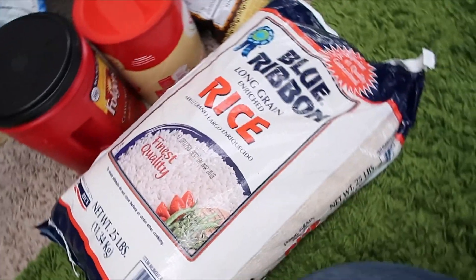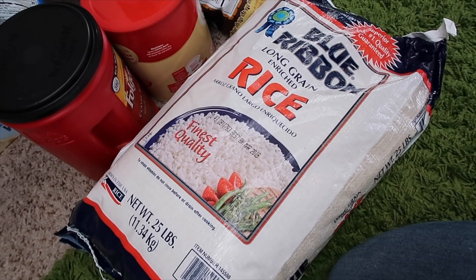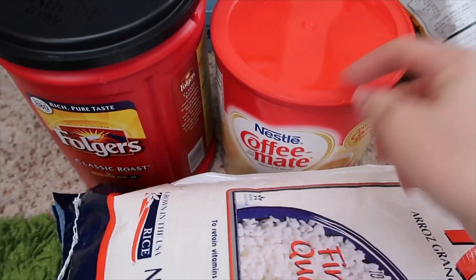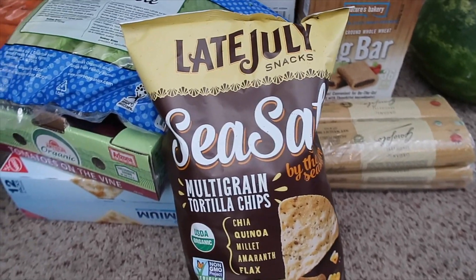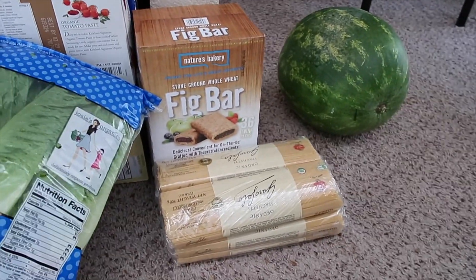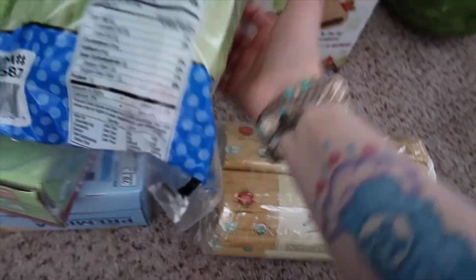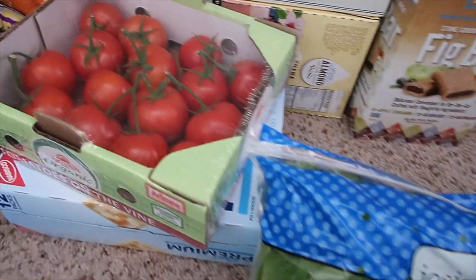Then we got a big bag of Blue Ribbon rice — 25 pounds of rice. Coffee for Luis and Coffee Mate, which yes I know is not vegan — that's for Luis. Then we got some multigrain tortilla chips, these are really really good, I love this brand. Over there we've got a watermelon, some fig bars, and some organic pasta — this is my favorite brand of pasta, it's so good.